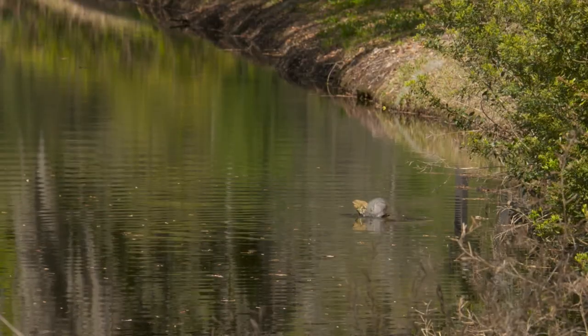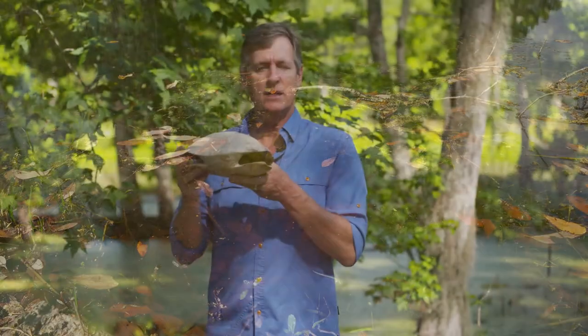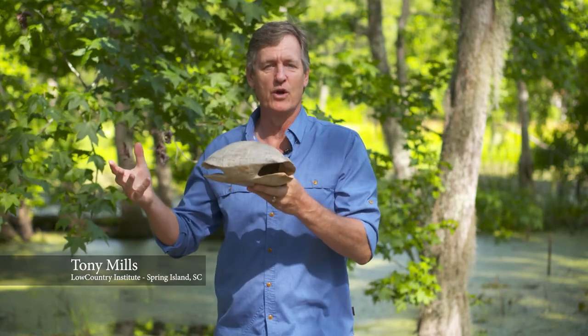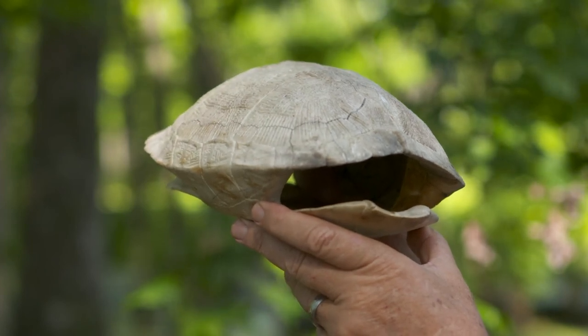Turtles are among the most recognizable animals on earth, and it's probably because of the shell. Now this shell is made up of the carapace and the plastron, and it's made of bone. It's important to remember, turtles can't shed their shell and grow a new one, or crawl out and find another shell somewhere else. This is part of their skeletal structure, and as they grow, their turtle shell grows with them.